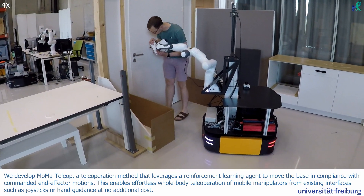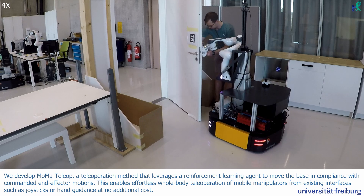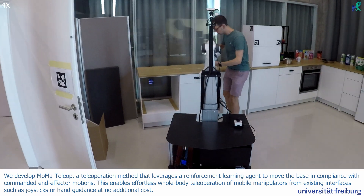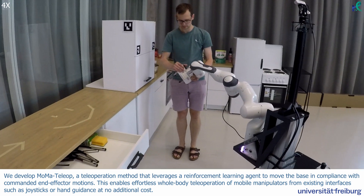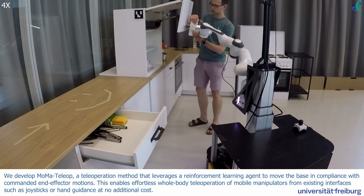We develop MoMA Teleop, a teleoperation method that leverages a reinforcement learning agent to move the base in compliance with commanded end-effector motions. This enables effortless whole-body teleoperation of mobile manipulators from existing interfaces such as joysticks or hand guidance at no additional cost.